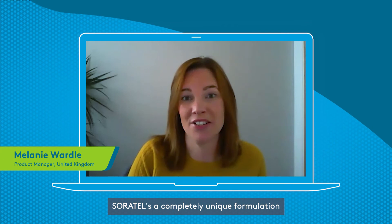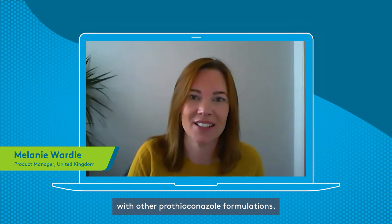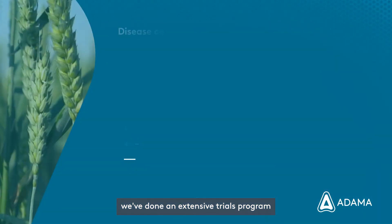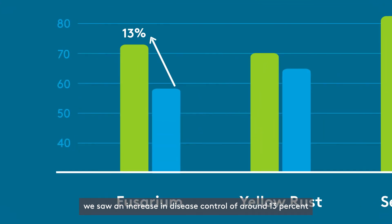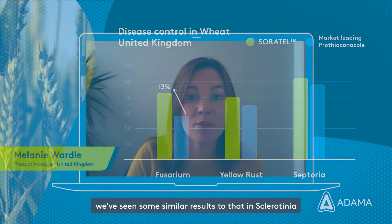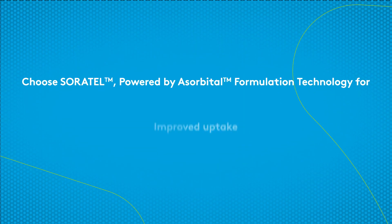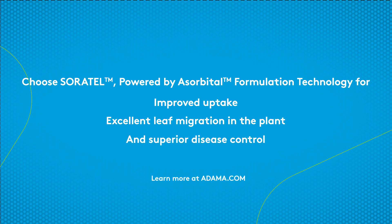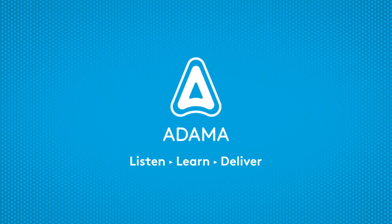SoreTel is a completely unique formulation, which is offering tangible results above and beyond those seen with other thiacal result formulations. As part of the UK launch, we've seen some really great results. We've done an extensive trials programme. For example, in UK trials against Fusarium, we saw an increase in disease control of around 13% compared to the market-leading thiacal result. We've seen similar results in septoria control and sclerotinia as well. SoreTel is a good result.